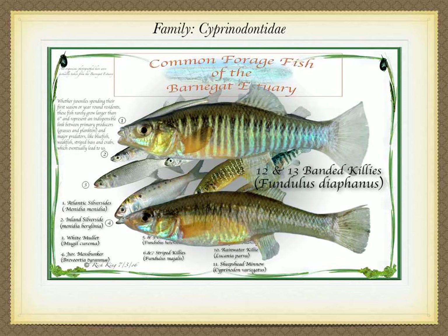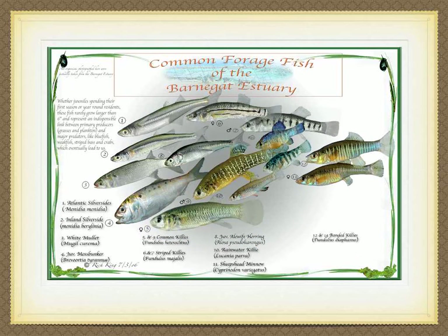The banded killie, Fundulus diaphanus, seems to show its greatest numbers in the lower salinities of our tributaries, brackish waters, or middle estuary. Though often confused with common killies, the mummy chug, their more streamlined body and flat tapered head can tell them apart pretty well. Both males and females show a series of dark vertical bars over a yellowish coloration and a dark olive back. But breeding males, like other members of this family, light up with beautiful shades of yellow, green, and blue, like the one in this photo. They grow to about five inches for approximately four years.